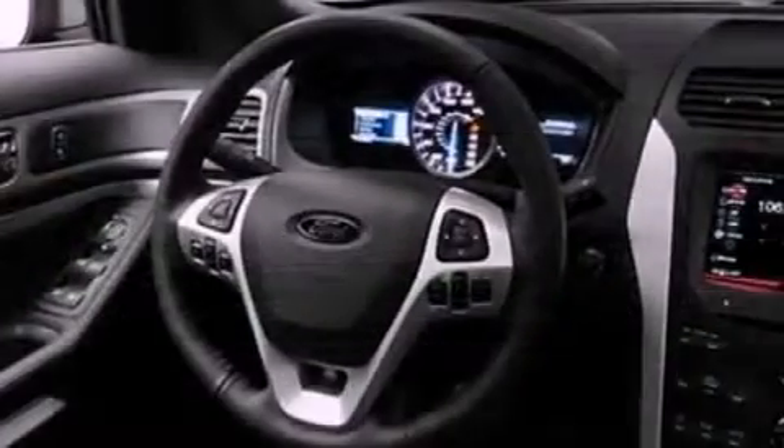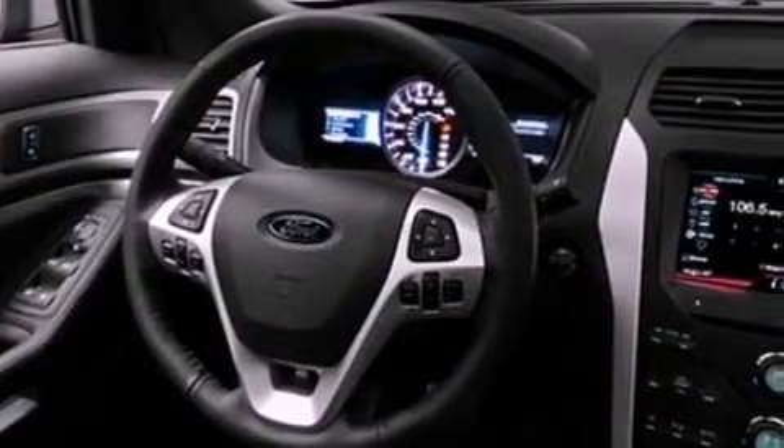Its top features include heater vents for rear seat passengers, cruise control, front and rear reading lights, a 6-speaker audio system, leather and alloy steering wheel trim, 18-inch wheels, a rear spoiler, a low tire pressure indicator, external temperature display, and satellite radio.